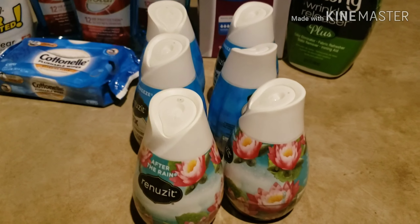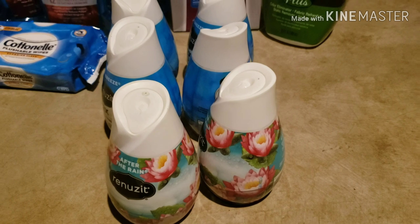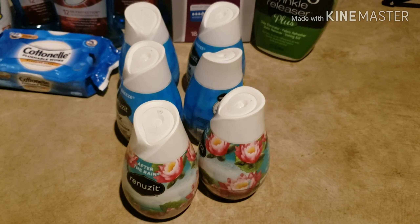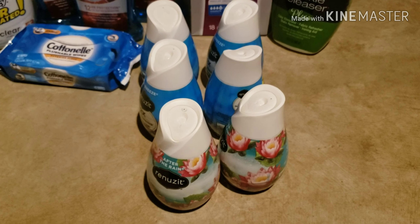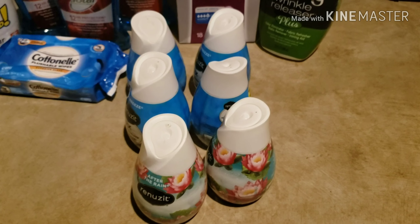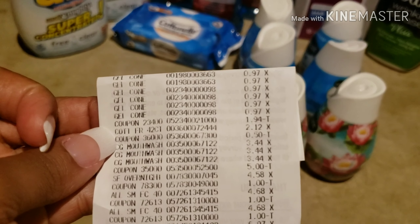Lastly, I purchased six of the Renuza cones — great for putting in your bathroom or anywhere that needs freshening up. They're $0.97 each. There's a coupon where you buy four and get two free, and I combined it with Ibotta — if you buy two, you get $0.75 back. However, I could only use that rebate once, not three times, so I only got $0.75 back once. It still worked out well.